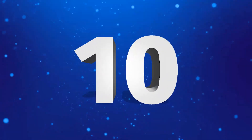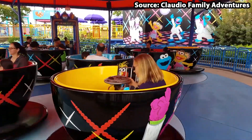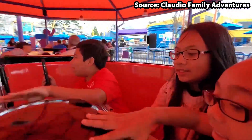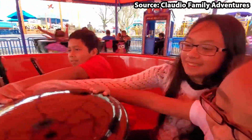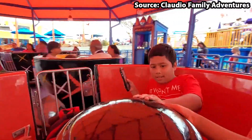Starting off at number 10 we have the Monster Mix-Up, where you can join all of your favourite furry monsters on this family teacup ride. By spinning the wheel located in the middle of the cup it will make you spin, and if you are like me you will make it go faster and faster until you have no idea where you are. If you do not want such an intense experience just don't spin the wheel, but is that really as fun?